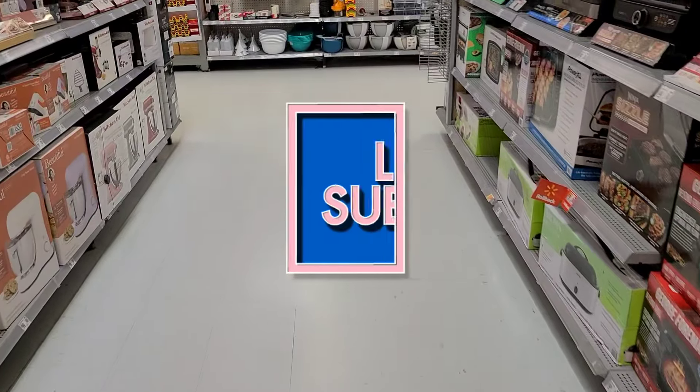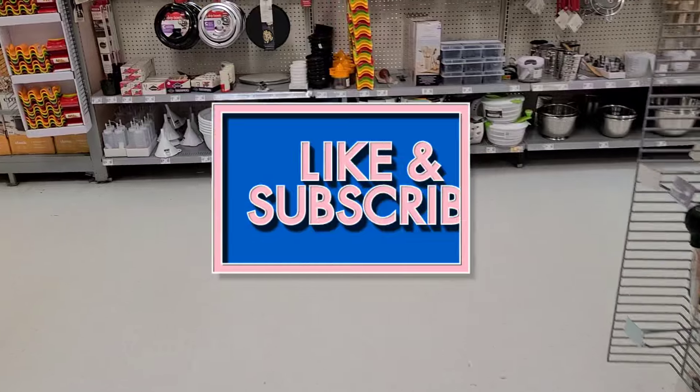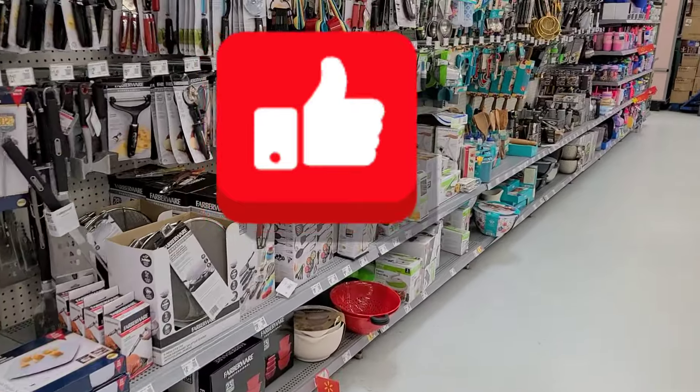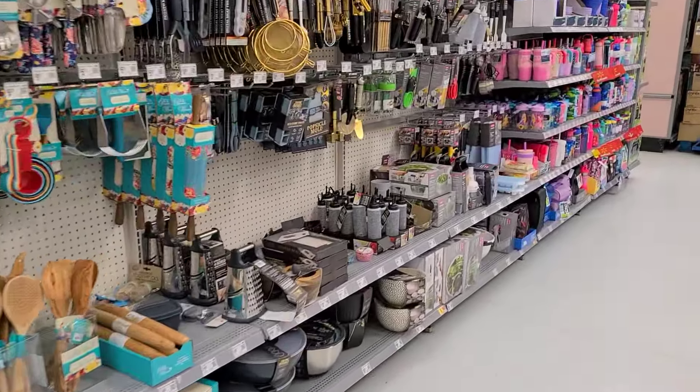That is going to be it for my Ibotta rebate deals for this week at Walmart, guys. If you like this video and you'd like to see more, please give it a great big thumbs up. Subscribe to my channel if you have not already. Thank you so much for watching, and have a great week. I will see you in the next one. Bye-bye!